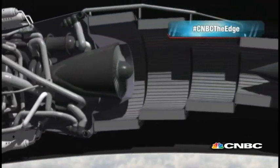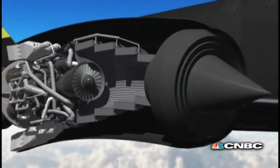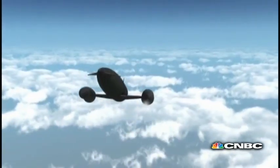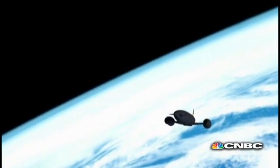With partnerships to commercialise the technology underway, the programme has even given birth to a bigger development – a synergistic air-breathing rocket engine, or SABER for short. This innovative concept engine promises to propel the ultimate flight – a single-stage Earth-to-orbit craft designed for space travel.